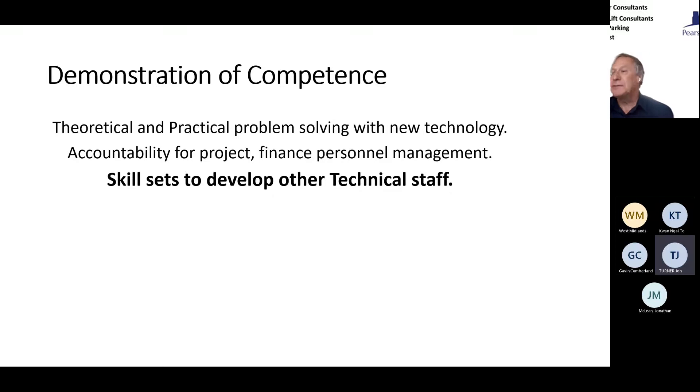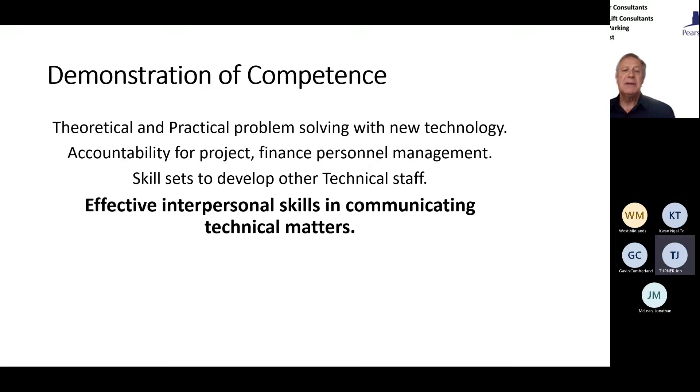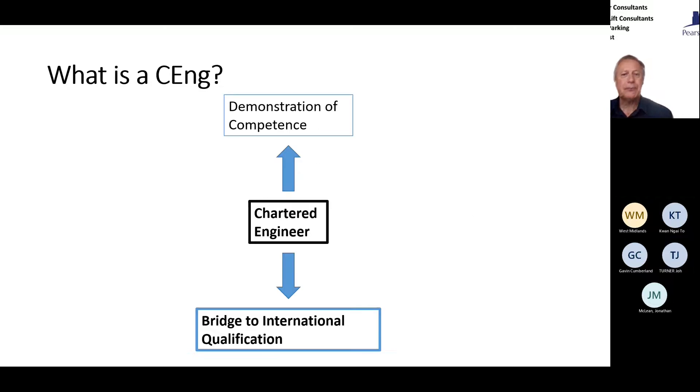It also shows you've got the skills to develop and mentor other staff, bringing younger engineers through — something that won't show on your professional CV but is explored in the Chartered Engineer process. And effective interpersonal skills in communicating technical matters — how many times have you been in meetings with an architect who just wants a building that looks good? It's about communicating what we need to achieve on the engineering side in language they understand, and also communicating technical matters with your own staff.